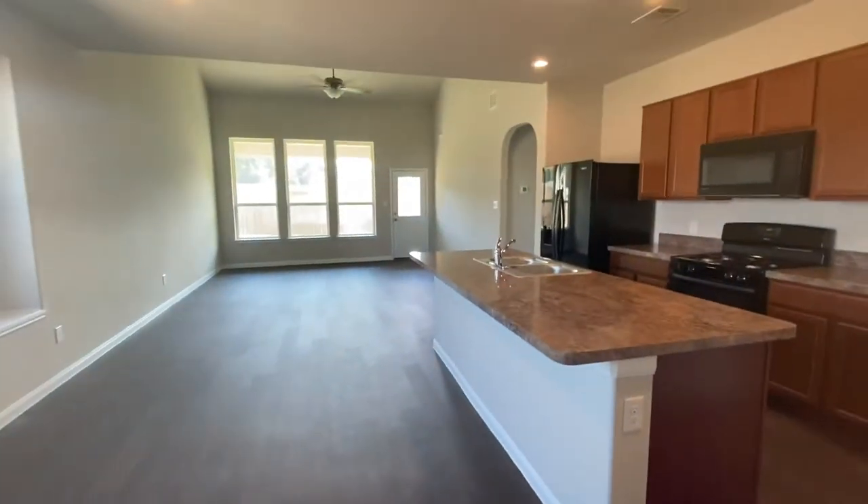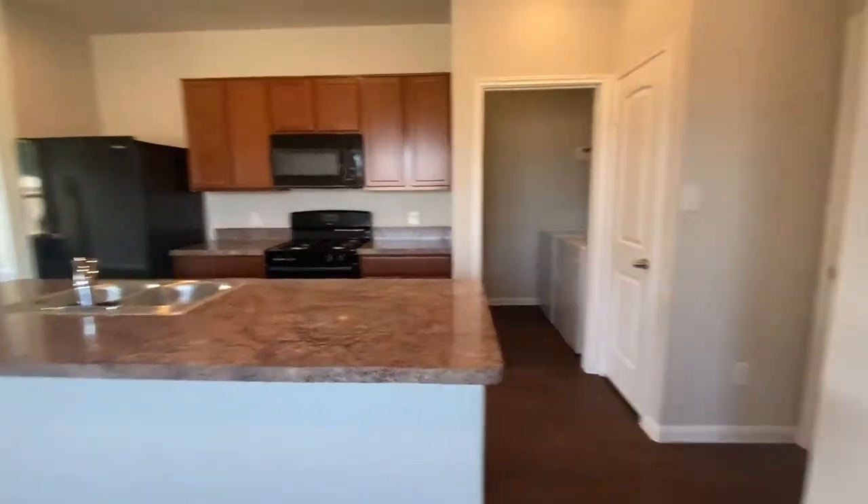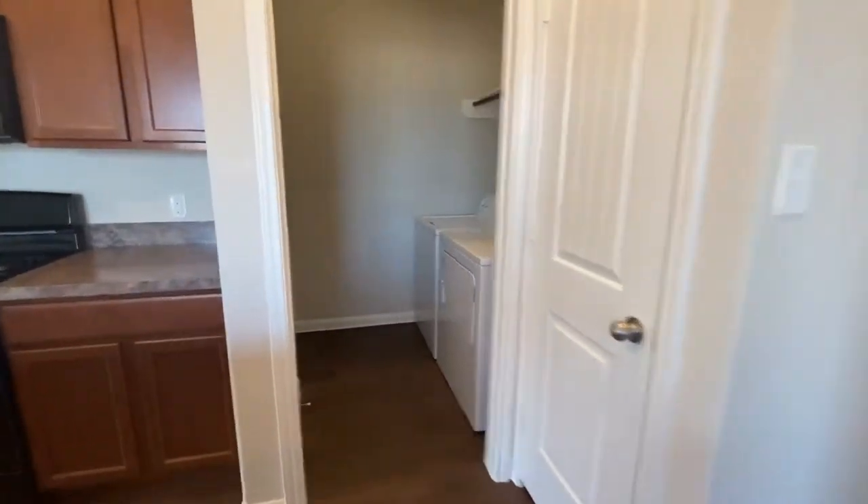Muy bonita, verdad? We have the kitchen, the appliances, and the washer and dryer. And what's so cool is that you have this space here — it's big enough to fit another refrigerator.